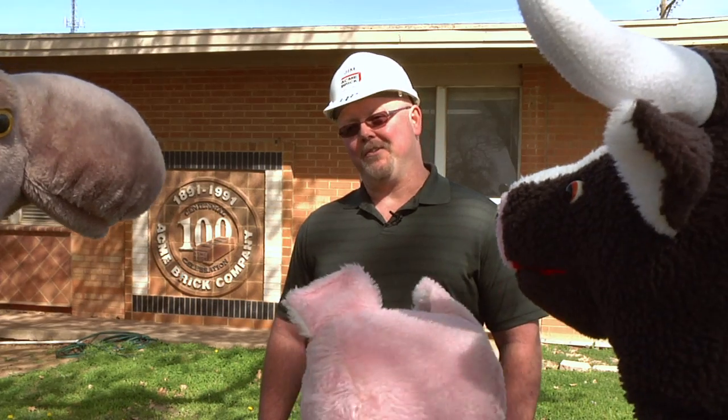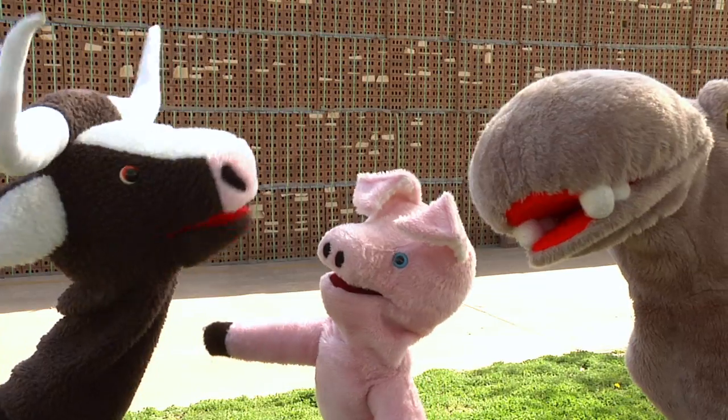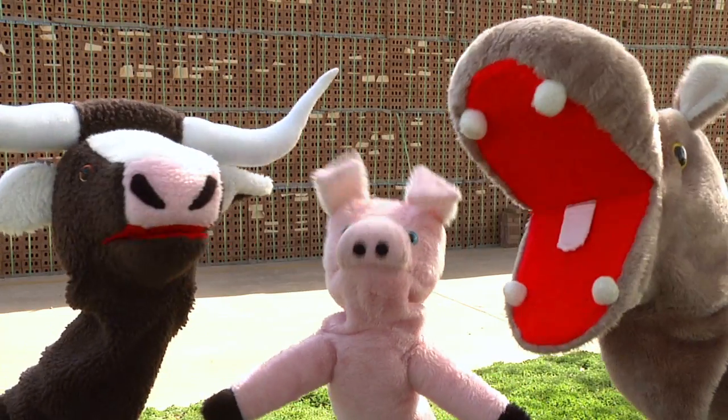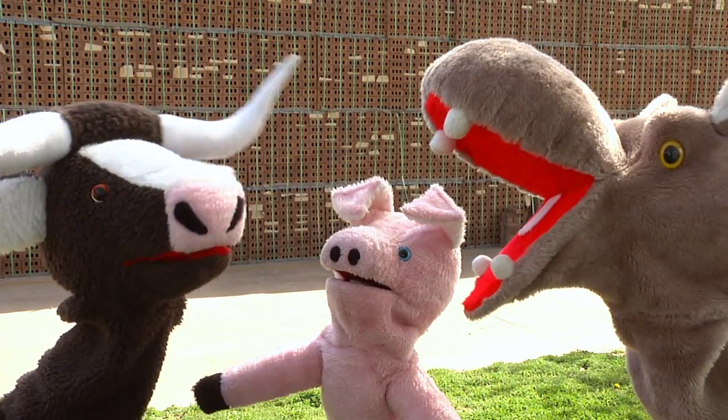We don't want that either, Mr. Chompers. This is such a big, amazing place here, Jim! Thanks for showing us all the neat things you do here!